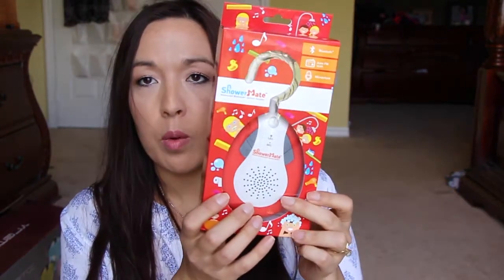This one here — ShowerMate — is a wireless Bluetooth radio, plus you can answer your phone through it, which is pretty cool. I already tested this out and it works pretty well. It has AM/FM radio plus Bluetooth where you can listen to your own music. My sister-in-law was messing with it — we were on Skype and I said, 'Give me a call,' so she called me and it worked. It has decent quality.